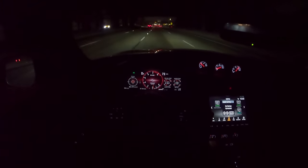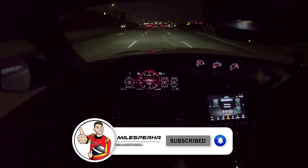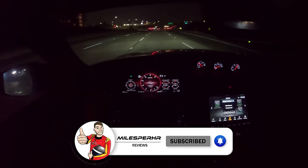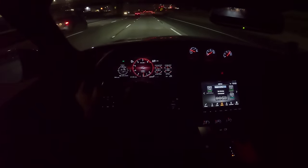I hope you guys have enjoyed this POV day in the life video. If you did, please like, comment, and share it. Subscribe to the channel, hit that bell to get notified, and don't forget to watch my POV drive review for much more in-depth and on-throttle driving impressions. I will see you guys again next time.